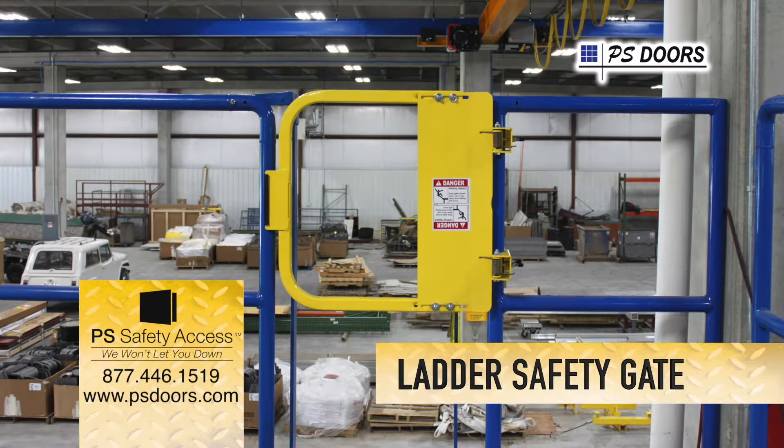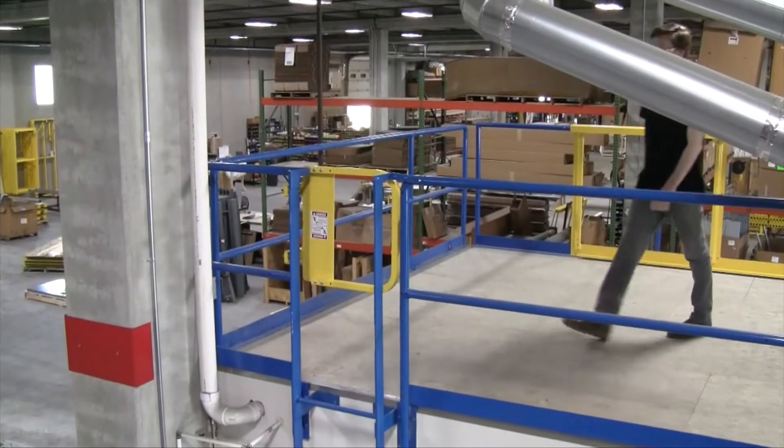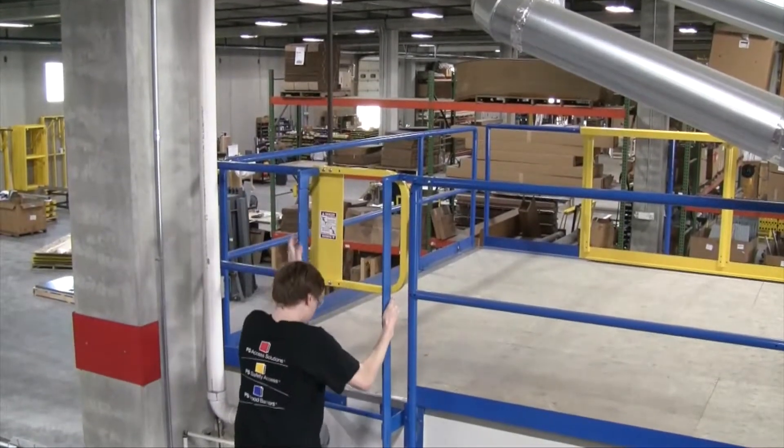The easy-to-install ladder safety gate from PS Doors won't let you down. It is both OSHA and ANSI compliant, proven time and again to provide fall protection from elevated platforms and ladderways.